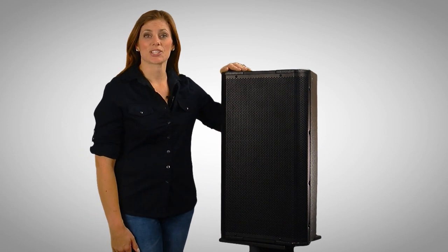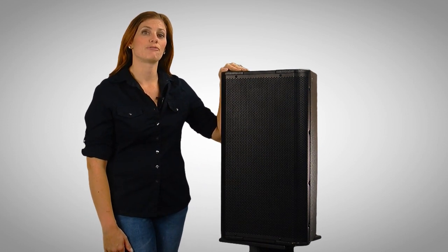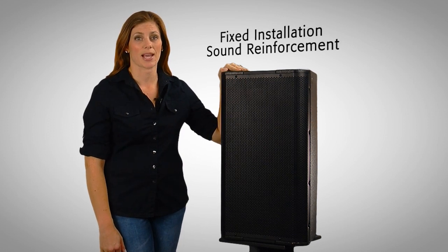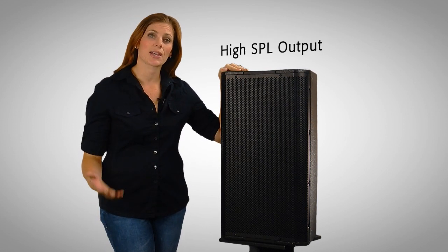QSE's acoustic performance installation loudspeakers are two-way full-range loudspeakers ideal for a variety of fixed installation sound reinforcement applications that require high SPL output.